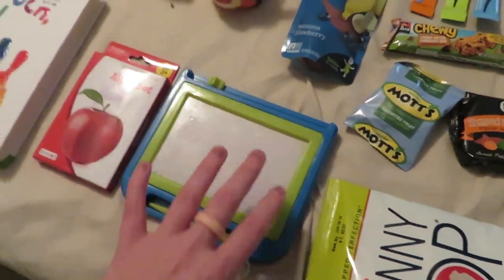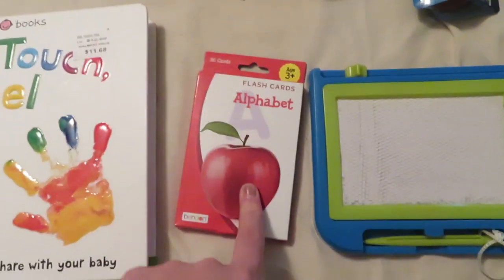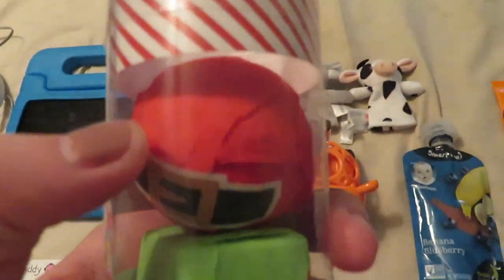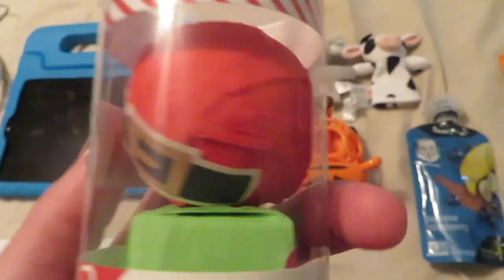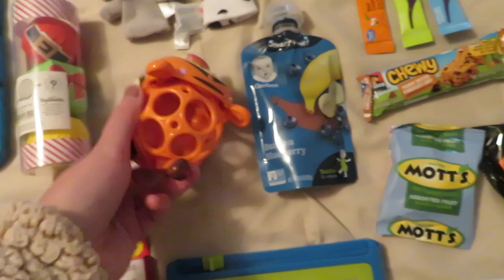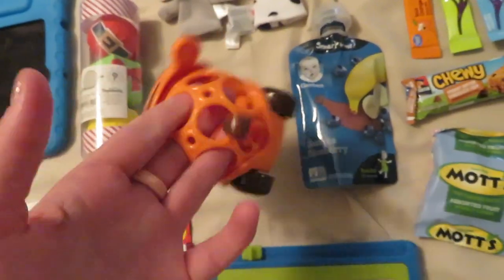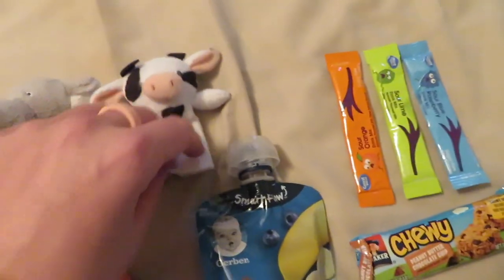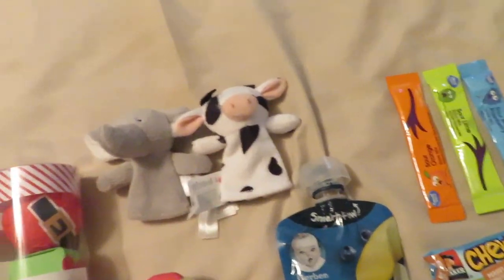A few more toys for Aubrey: a doodle pad she loves — we have so many because she loves them — and flash cards since we're working on ABCs. From the dollar spot at Target for $3, I got a little unraveling toy with a surprise inside to keep her distracted on the plane. I also have a small car because Aubrey loves cars, and little finger puppets from Carter's since we're learning our animals.